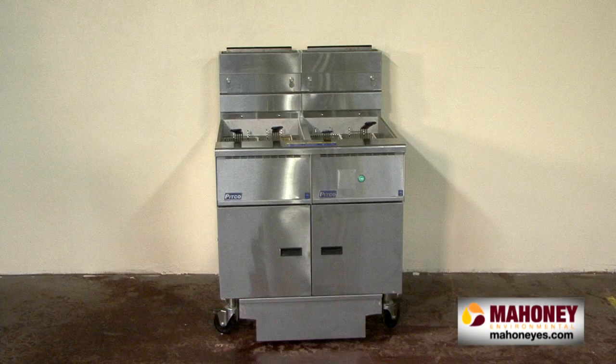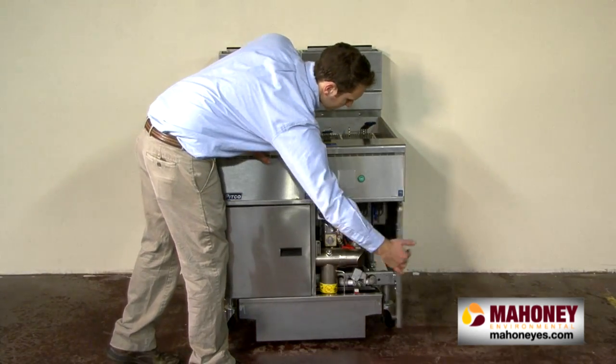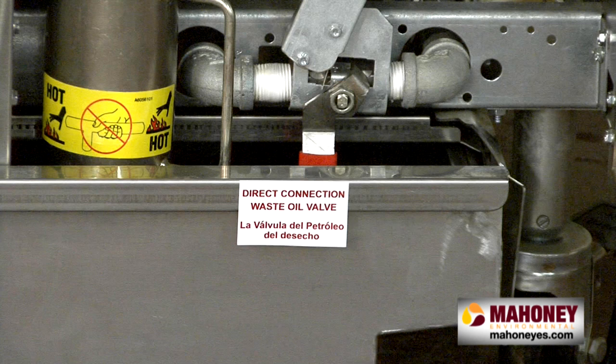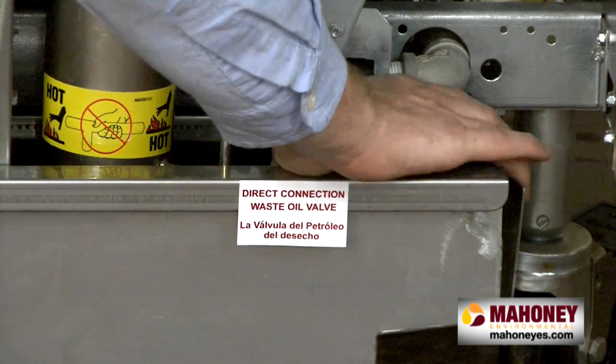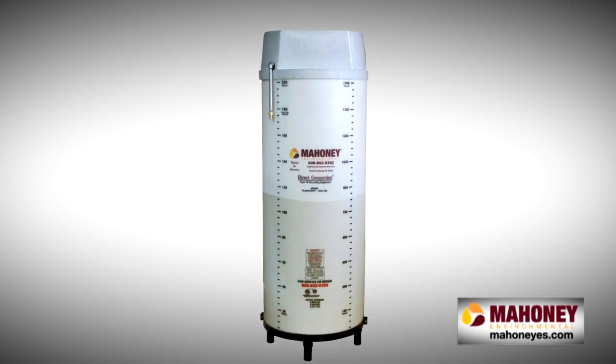Your Direct Connect system is designed to eliminate hands-on transportation of used cooking oil. To unload your fryer into the directly connected tank, identify the Direct Connect oil disposal valve inside the fryer door. Turn the valve and the oil will flow into the receptacle. Turn your pump and motor on and the oil will flow to the Mahoney tank.